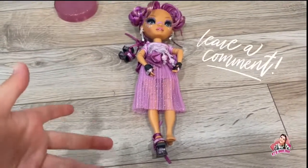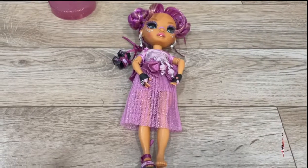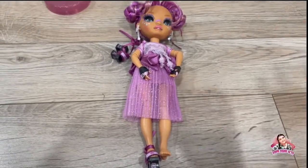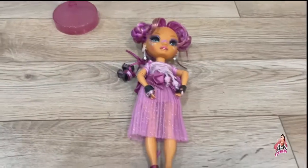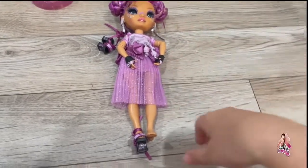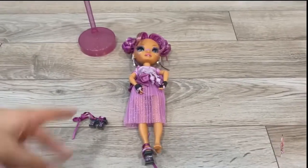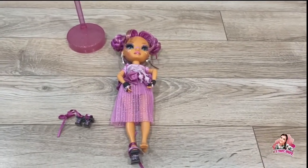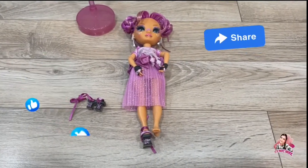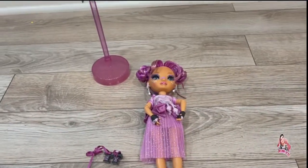Let me know down in the comments below if you would be fine with two Frankie Steins for the giveaway since we really cannot find the other dolls. Also let me know what you guys think about this doll and what you would rate her. And about these shoes — do you think they'll be a struggle? Comment yes or no below. Make sure to show some love to this video, press a few buttons, and I love you guys — I'll see you in the next one, bye!